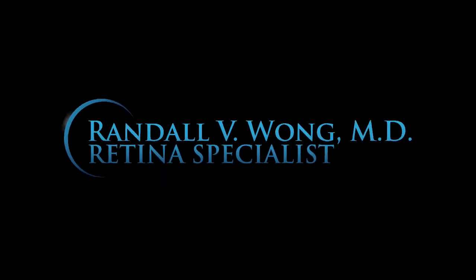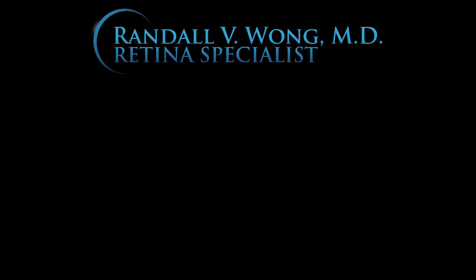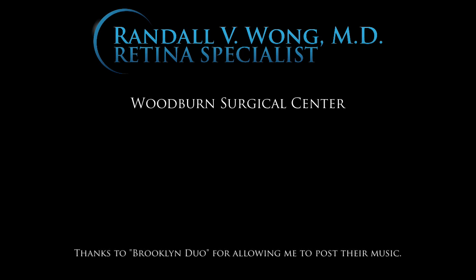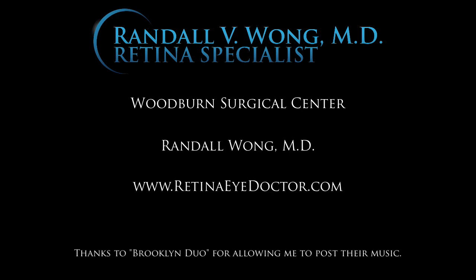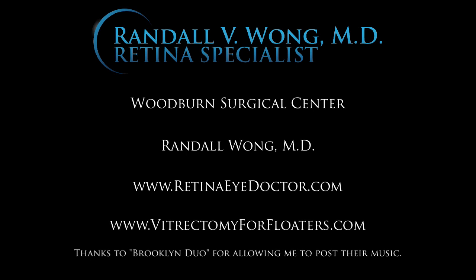I hope you enjoyed this video of a 47-year-old male with a substantial floater and how I induced the PVD. I'm Randall Wong, a retina specialist located in Fairfax, Virginia, just outside of Washington, DC. Special thanks to my talented staff at Woodburn Surgical Center and to Brooklyn Duo for their background music. Please leave a comment or email me and I'll do my best to answer your questions. Follow us at www.retinaeyedoctor.com or www.vitrectomyforfloaters.com.